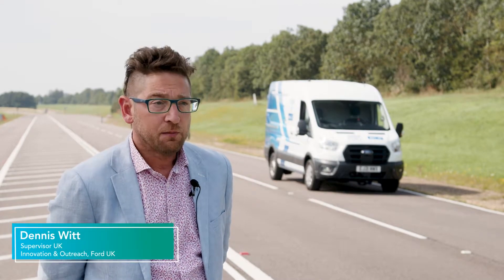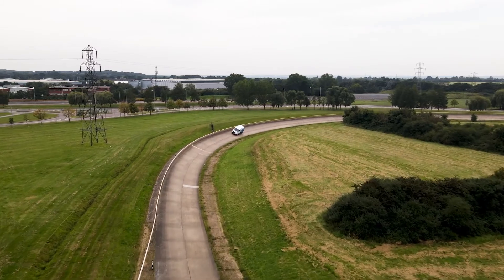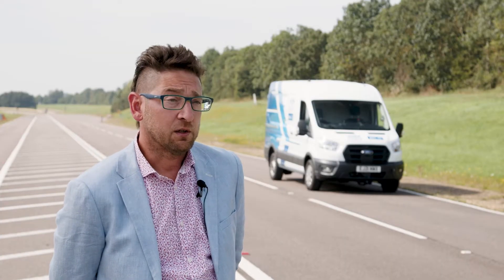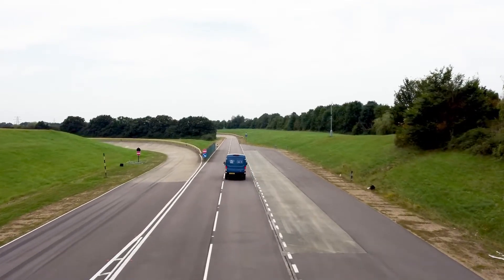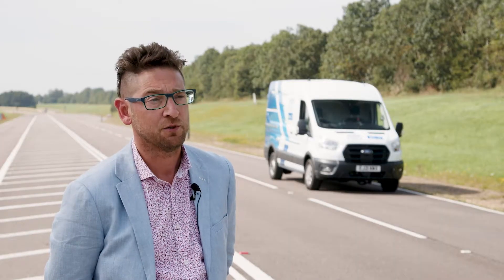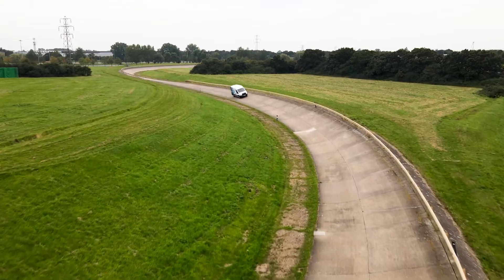The energy demands of light commercial vehicle customers vary hugely depending on the usage and the payload they're carrying. Currently that's not really an issue because they can quickly and easily refill at any petrol or diesel filling station. Hydrogen and hydrogen fuel cells offer a potential zero CO2 alternative to battery electric vehicles, but with the quick, convenient filling experience of a diesel or petrol vehicle.